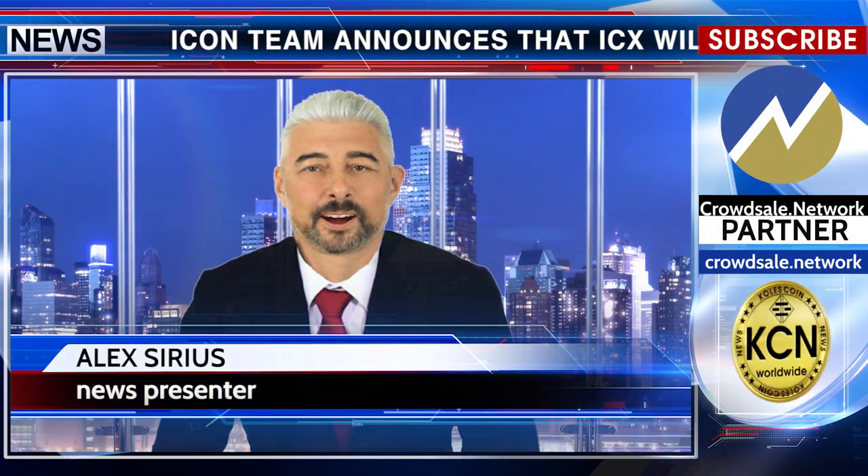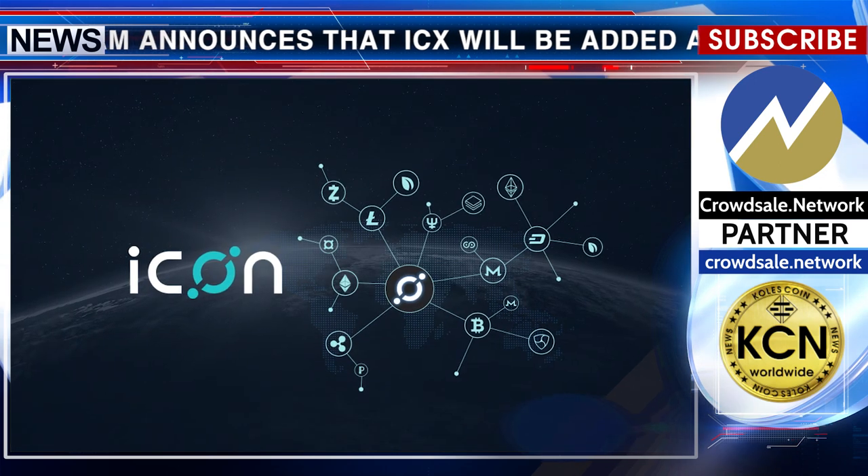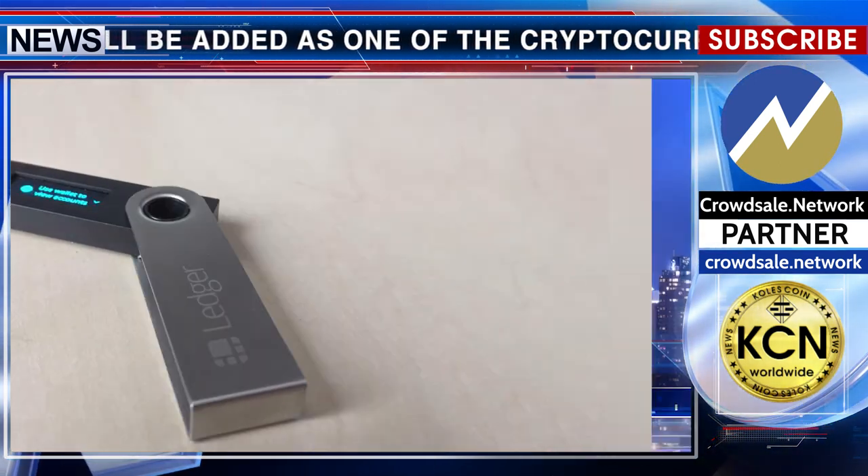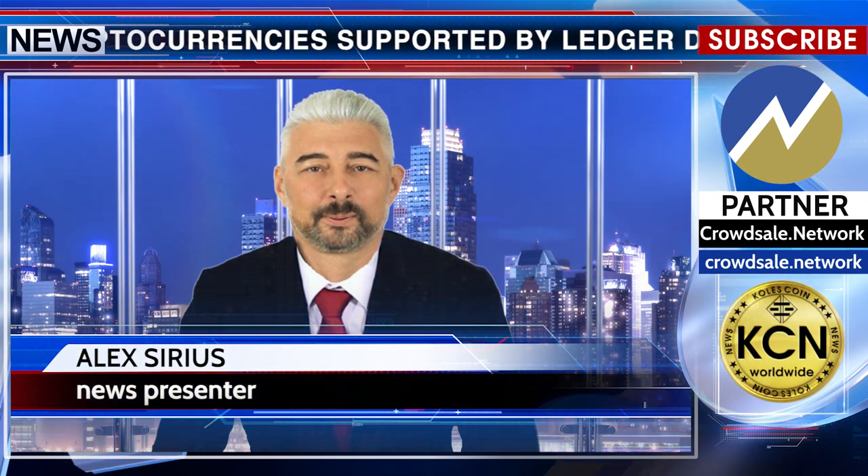Icon team announces that ICX will be added as one of the cryptocurrencies supported by Ledger devices. Ledger support will start next month. Mainnet ICX will be able to be stored in Ledger hardware wallets, and feature updates in Iconics will be made accordingly to support Ledger hardware wallets.